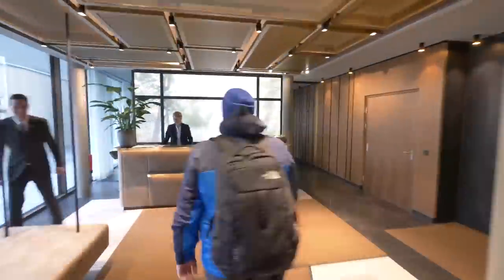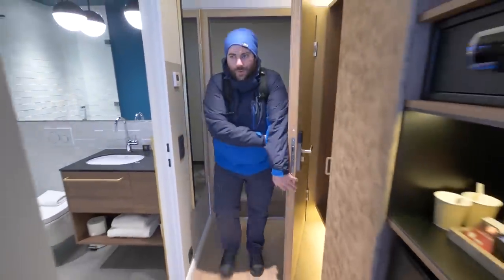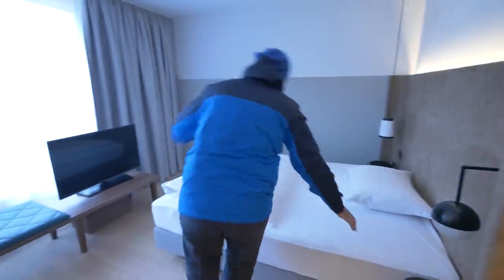We've just arrived in Innsbruck and we're about to check in to Stage 12 Hotel. We've got a little time before we go skiing, so why not explore the city of Innsbruck.